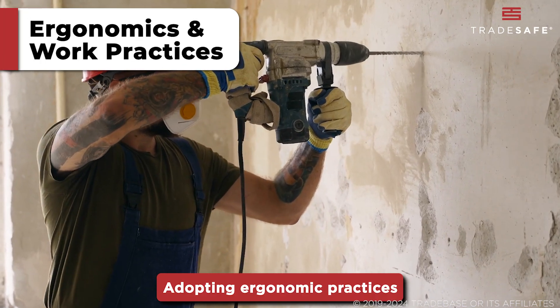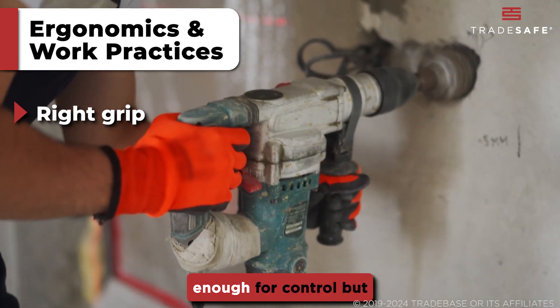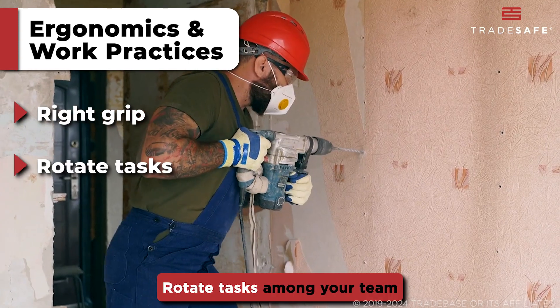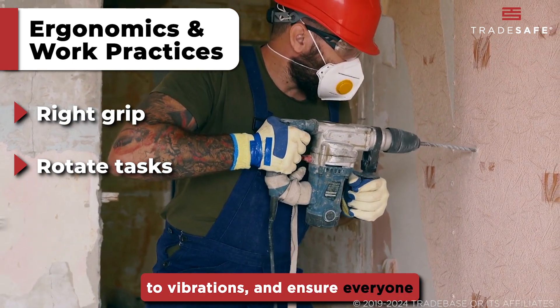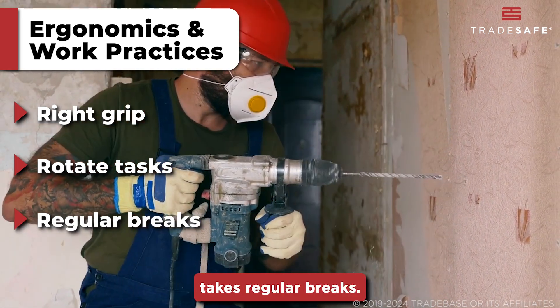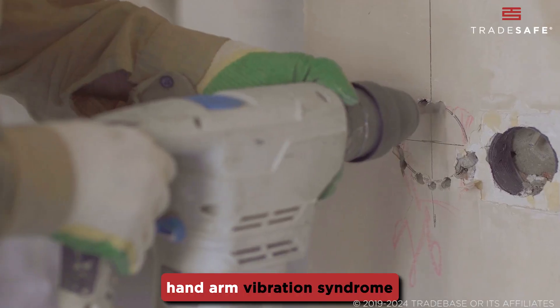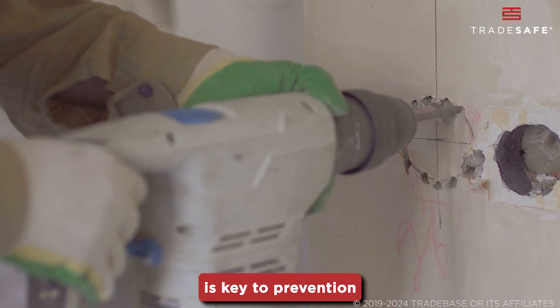Adopting ergonomic practices is another layer of defense. Use the right grip — tight enough for control but relaxed enough to reduce strain. Rotate tasks among your team to prevent prolonged exposure to vibrations and ensure everyone takes regular breaks. Safety starts with awareness; knowing what Hand Arm Vibration Syndrome is and why it is a cause of concern is key to prevention and protection.